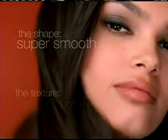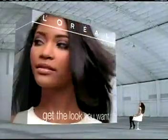The shape, smooth. The texture, virtually frizz-free. New Vive Pro Smooth Intense by L'Oreal Paris. Ready to go.